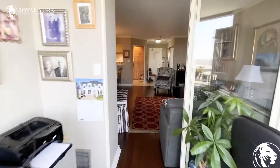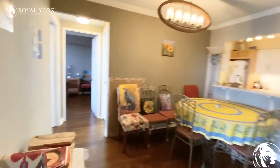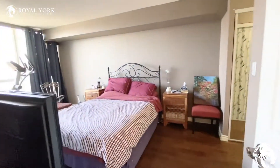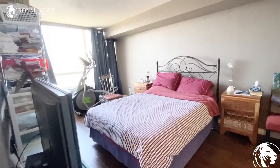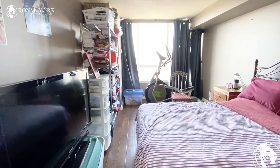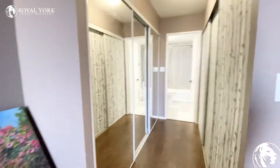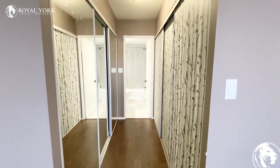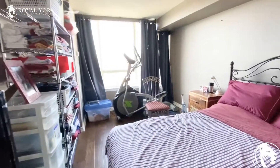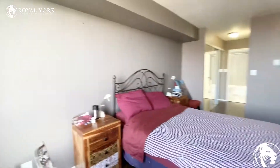As we continue on I will bring you over to the other end of the unit. We'll start with the master bedroom. The master bedroom currently has a queen-size bed within it but can definitely fit a king-size bed in here. There is tons of room for storage. Within here, as you can see, there is a his and her closet at both ends, very long and spacious. The bedroom can fit way more furniture and it is pretty deep as well.